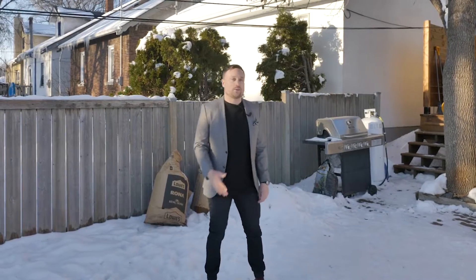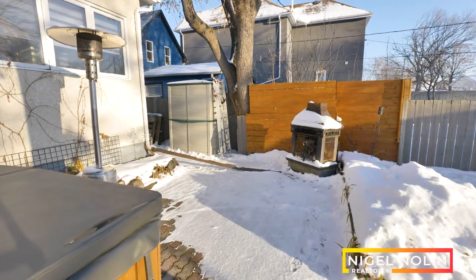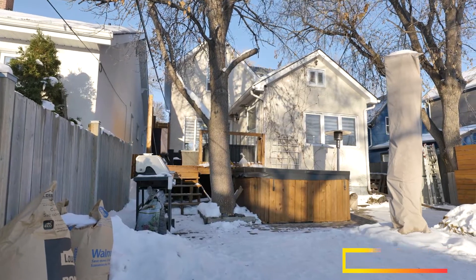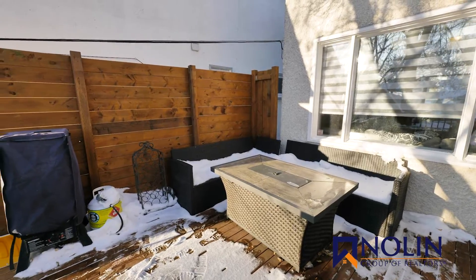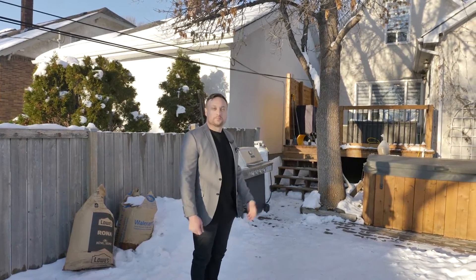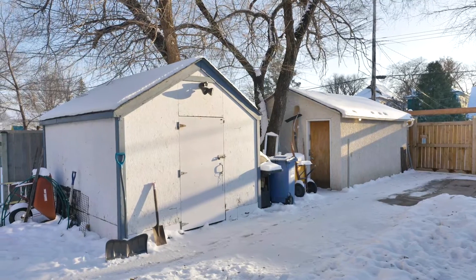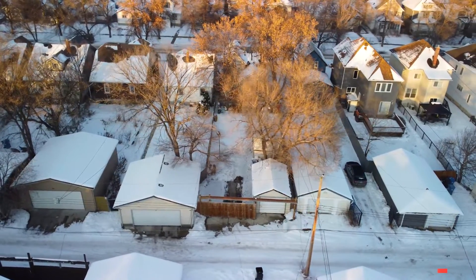Check out this backyard oasis. We have a fire pit area — an awesome spot for entertaining — a hot tub to keep you warm, and a spacious private patio. The possibilities back here are endless for entertaining and enjoying. To round it off, we have a large storage shed, a large single car garage, as well as lots of room to park vehicles and toys.